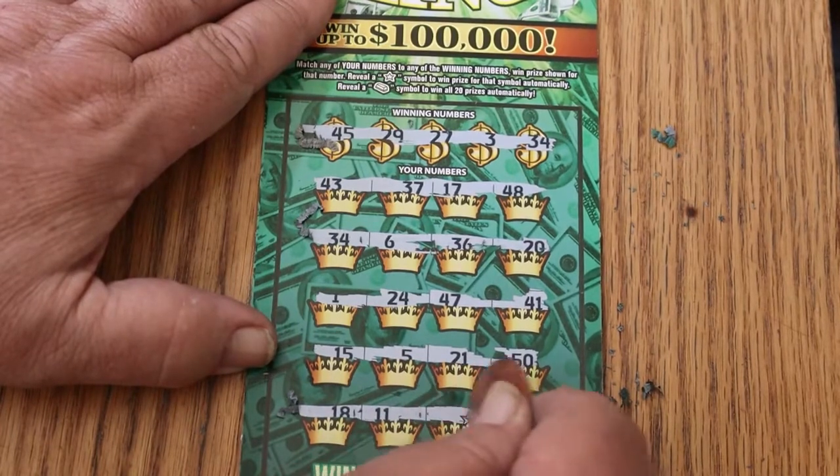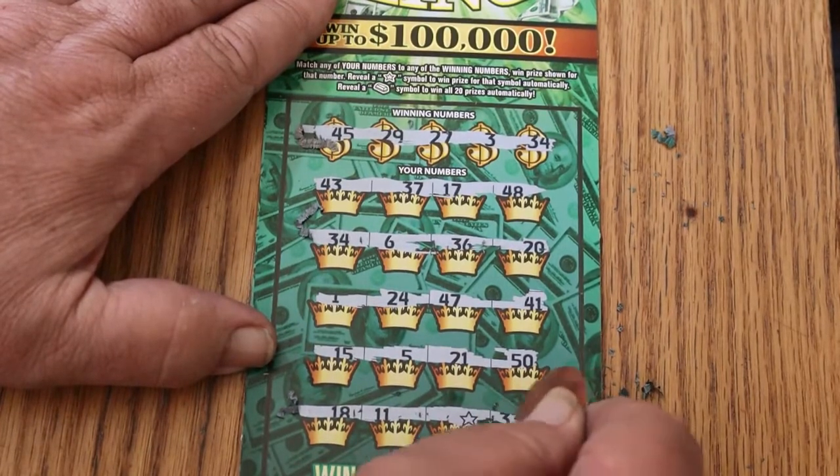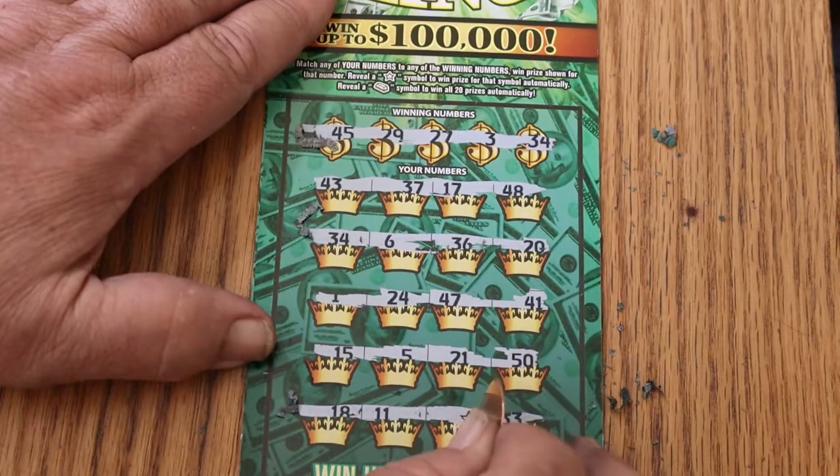18, 11, a star, and a 33. So we have the star and the 34.